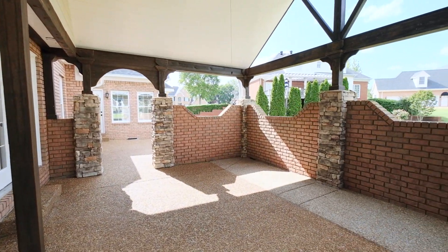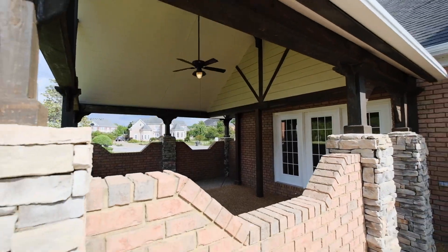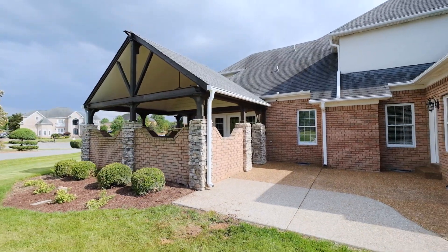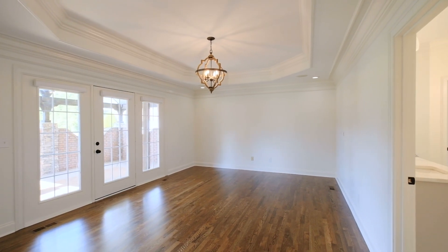One of the things I love about this master bedroom is this beautiful covered pergola where you can enjoy your morning coffee in peace. The master bedroom also features a tray ceiling and an updated light fixture.